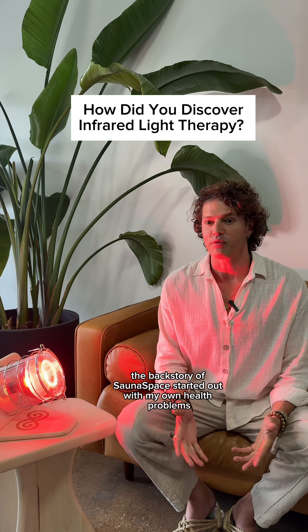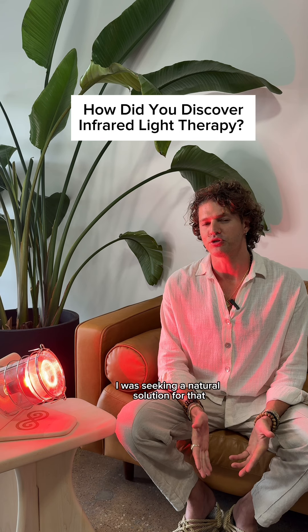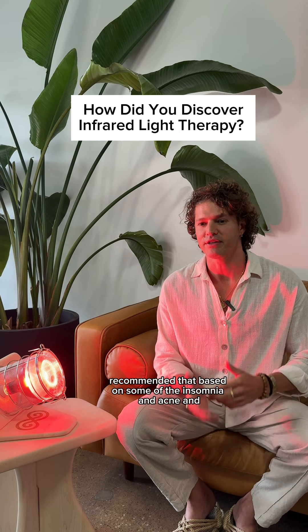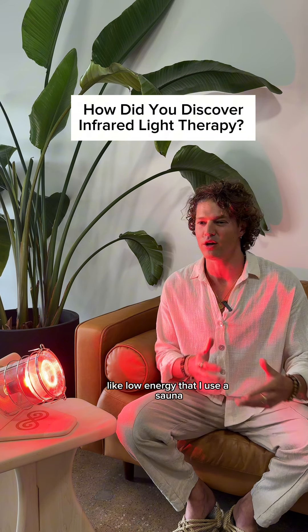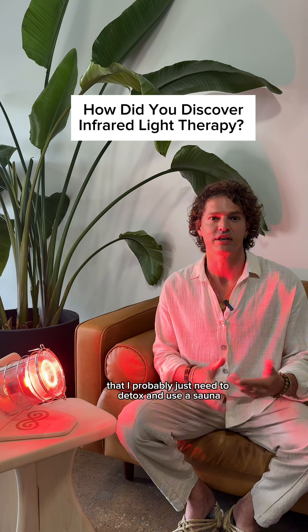The backstory of Sauna Space started out with my own health problems — I was seeking a natural solution. My mother, who's a physician, recommended that based on some of the insomnia, acne, mind racing, adrenal fatigue, and low energy problems I had, that I probably just need to detox and use a sauna.